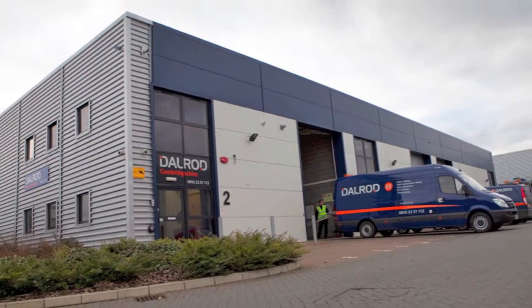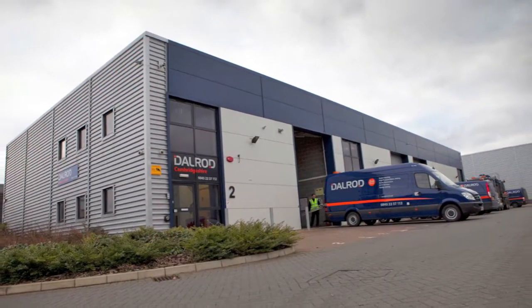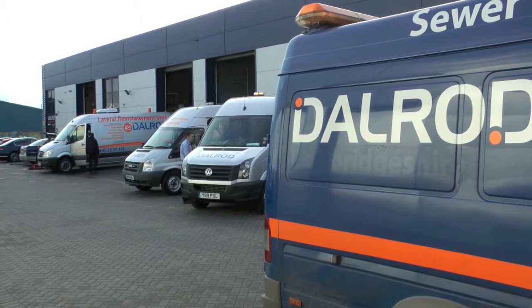How have you been at these premises? Approximately about five and a half years now.